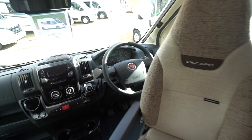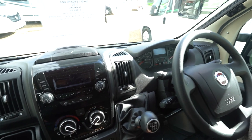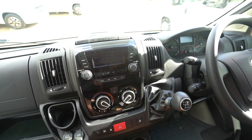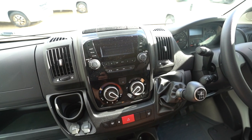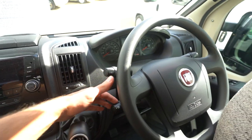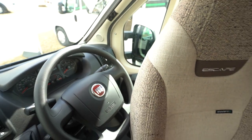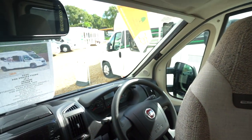Swivel cab seats, and then as we go further in there's a digital radio player with Bluetooth phone connectivity. Full air conditioning, cruise control on the stick, and you've got electric mirrors, electric windows, and full blackout blinds all the way across.